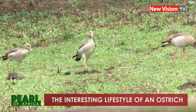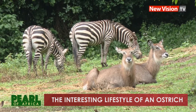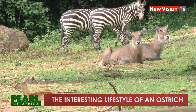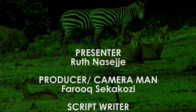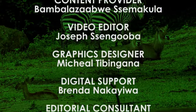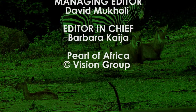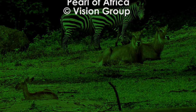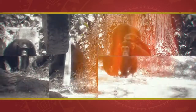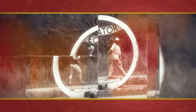The adventures on New Vision TV's Pearl of Africa Diaries never end. Next time, we shall look at yet another Ugandan animal. I am Ruth Naseje, your Pearl Guide.